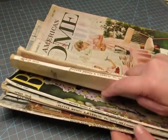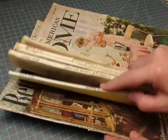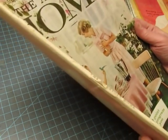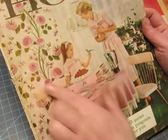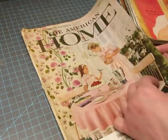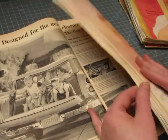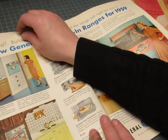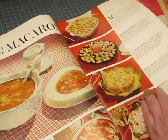Now we have one, two, three, four, five, six old magazines. This one is The American Home — I love the cover. It's from 1959, I think. I just love this pink — so pretty.